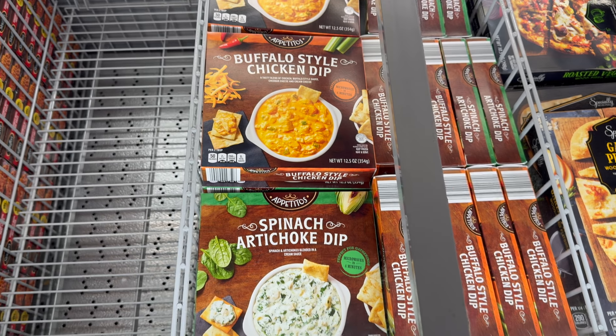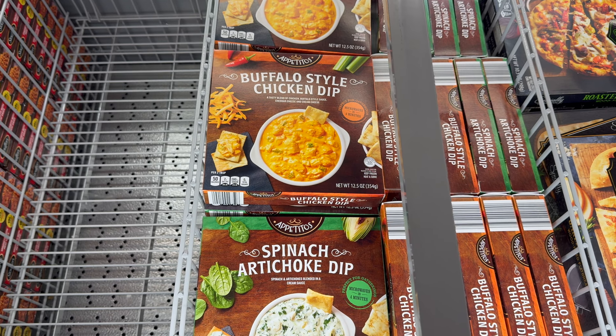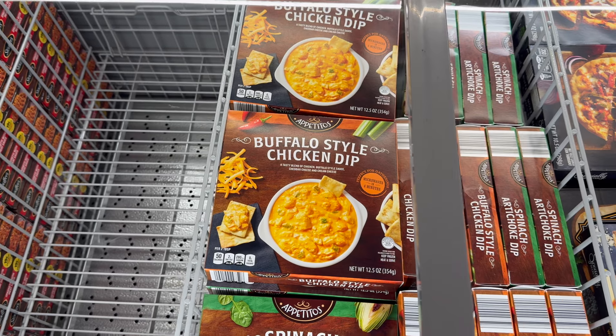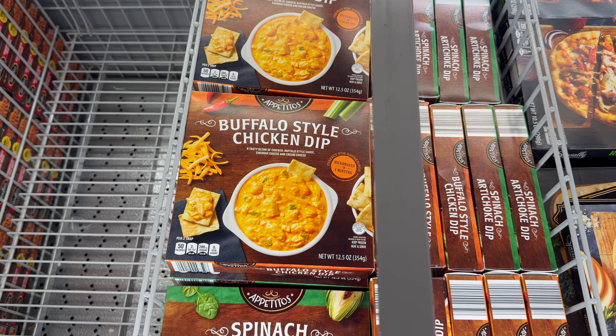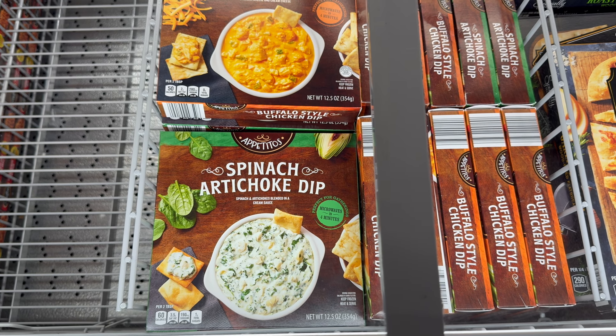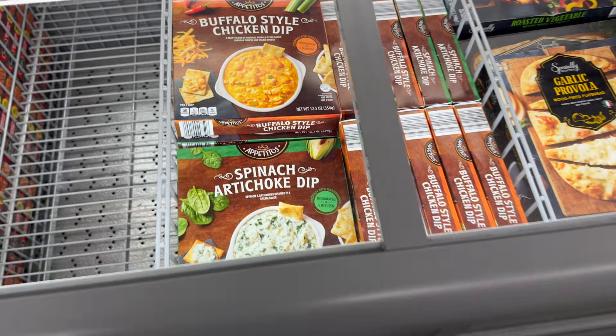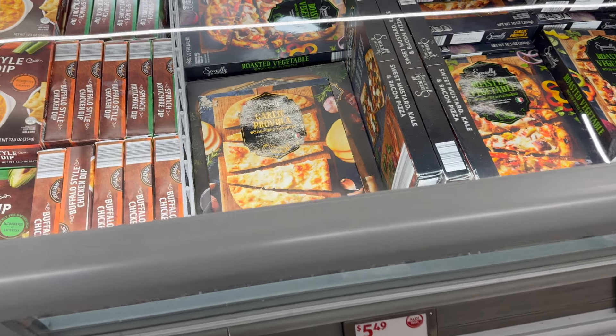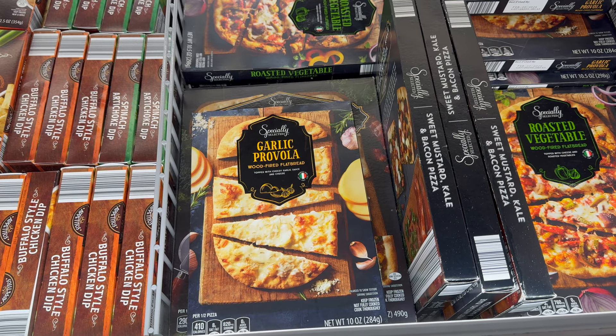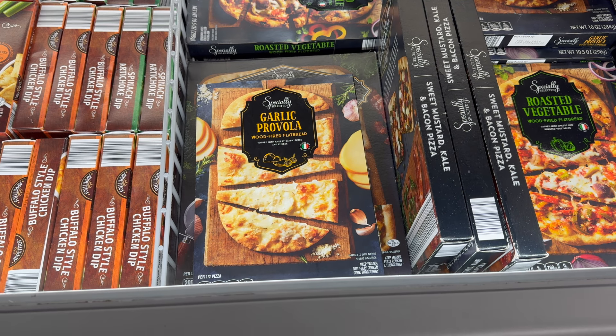Buffalo style chicken dip or spinach artichoke dip — microwaves in four minutes, perfect for gatherings. The buffalo style is a tasty blend of chicken, buffalo-style sauce, cheddar cheese, and cream cheese. The artichoke version is spinach and artichokes blended in a cream sauce — $4.99 on those.